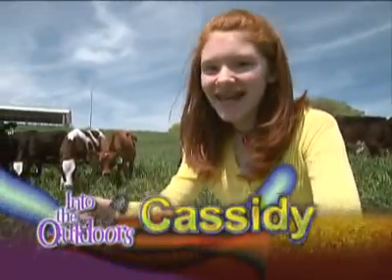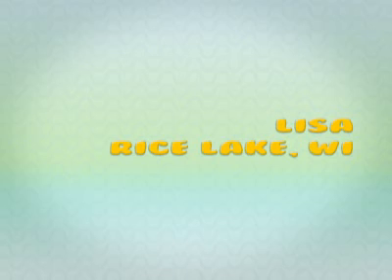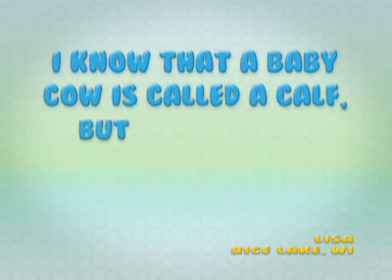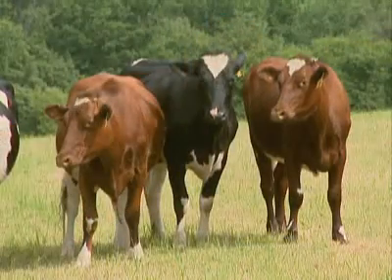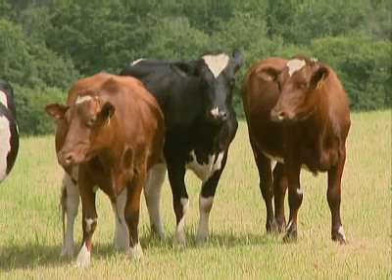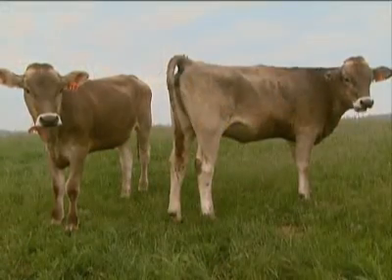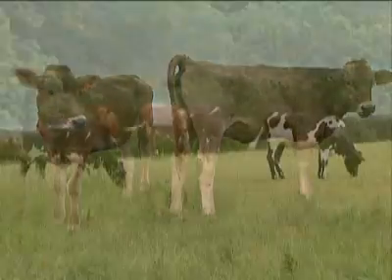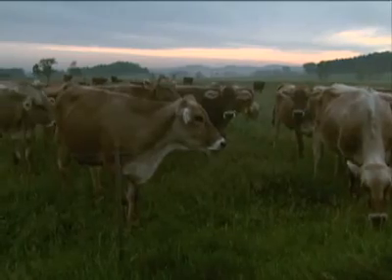Hey there, it's Cassidy, and here's a question from one of our curious viewers. Lisa from Rice Lake writes: I know that a baby cow is called a calf, but what's the difference between a heifer and a cow? Great question, Lisa. Our beautiful bovines have different names for their different stages of life. A newborn is called a calf up to one year of age. From that point on, females are called heifers — she will remain a heifer until she gives birth for the first time, and then she becomes a full-fledged cow. Now let's move back onto the farm.